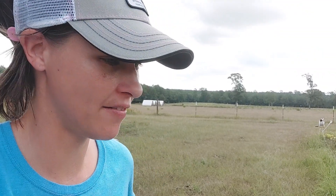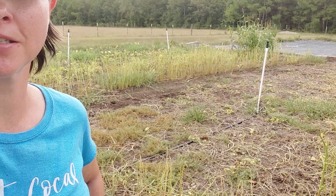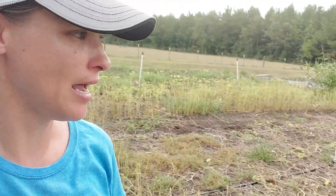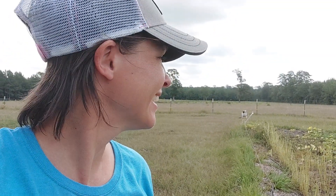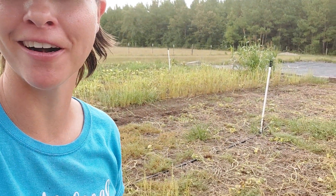Before we head out to the meat birds, let me show you this. Keeping a garden alive in a drought has been a challenge, and then you come to this — that was my cucumbers, that was my okra that was way up here, and you can see everything is gone. Deer. Months and months of work gone overnight — that's really disappointing.